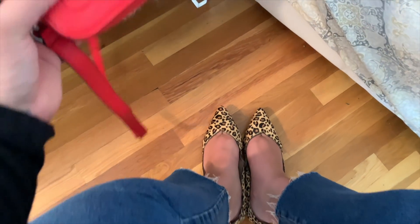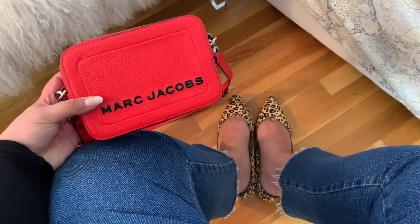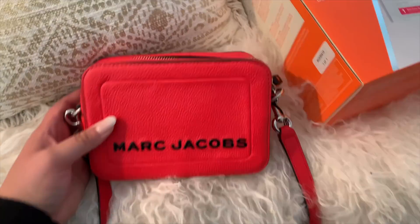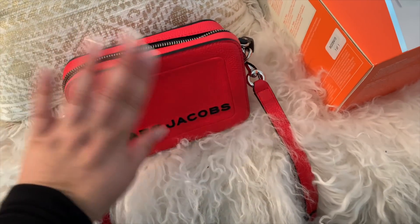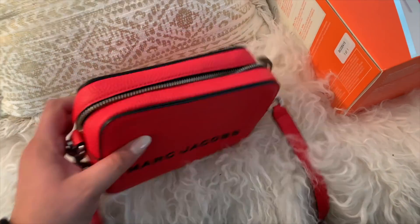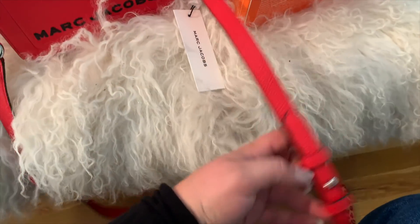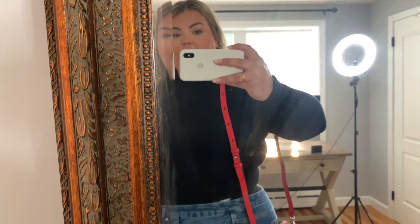For a pop of color, I would pair this with this outfit as well — I think this is absolutely such a cute fall outfit. I don't have any red bags. I think this is so cute for Marc Jacobs — it's that perfect size where you can fit your wallet, your phone, your lip gloss. A small amount. And it has an adjustable strap as well — it's the perfect point that hits on the hip.